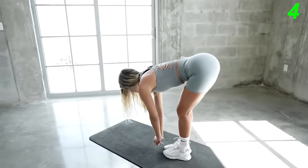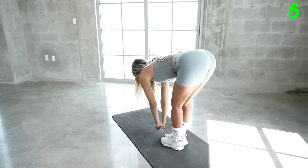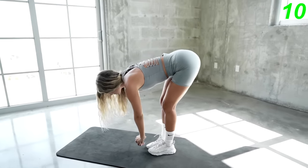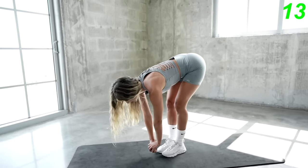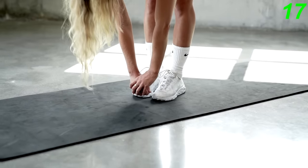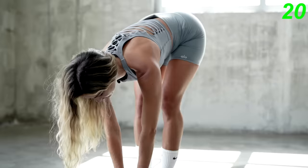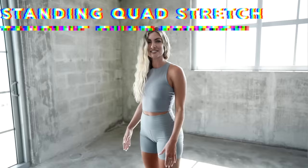Again, you can do a light pulse — it's gonna be a little bit better. Really feel the stretch in your hamstrings. The next stretch we're gonna do is the standing quad stretch, and we're gonna do it for 20 seconds on each leg.